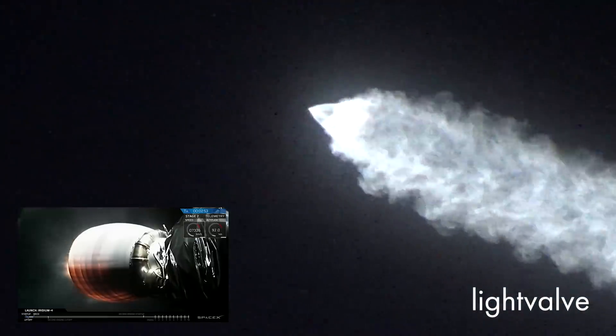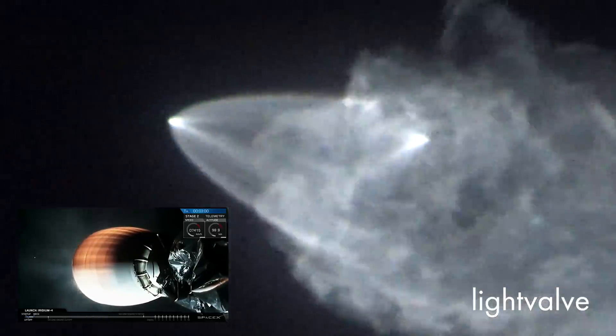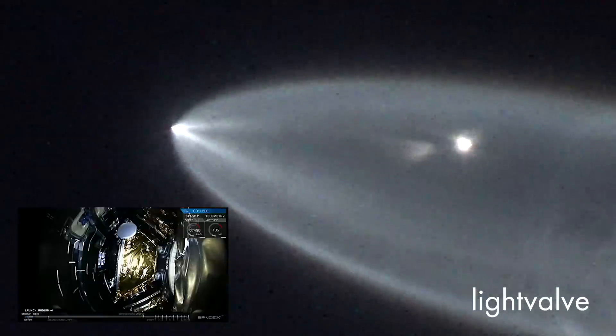We've had successful separation and ignition of the upper stage engine. First words from propulsion — things look good on the upper stage engine and the second stage. Next up we should see fairing separation.